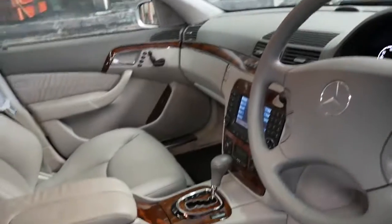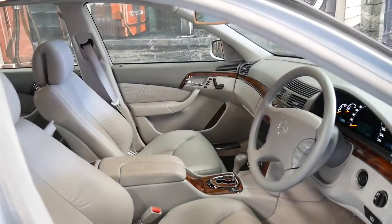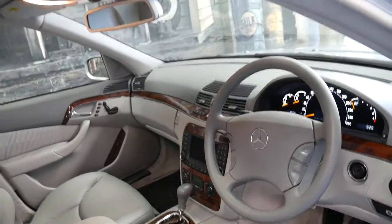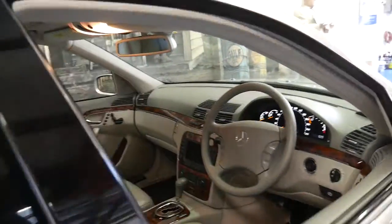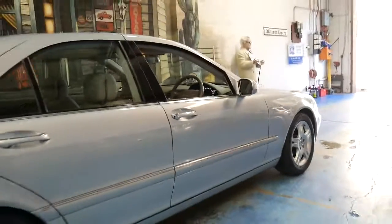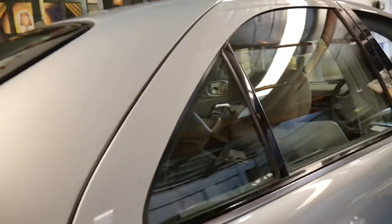It's got two remote keys and it's done 120,000 kilometres. It's got the newer fibre optics because it's a 2004 model, and it's also got the much nicer looking five-spoke alloy wheel. It's got a nice set of Michelin tyres and this car was optioned with rear entertainment.